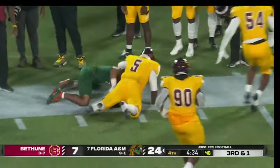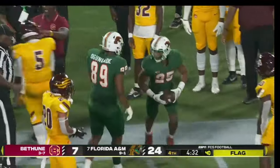As Leland Wilholt hurdles a defender, but a flag comes out in the process.